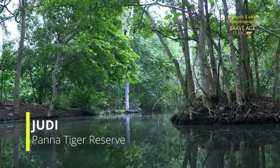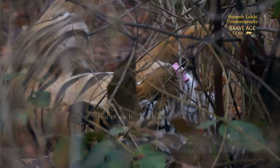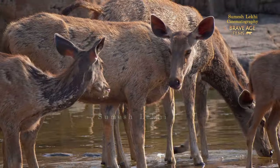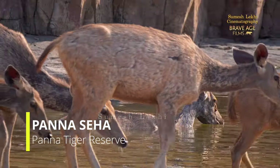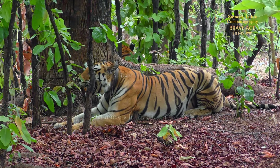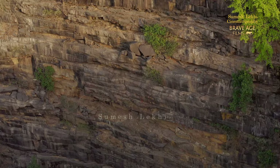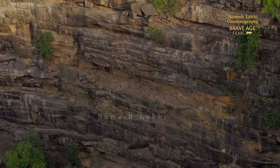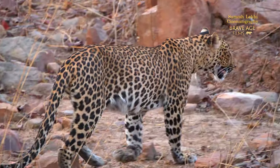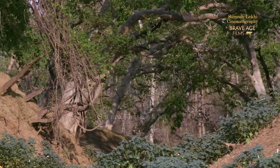Just behind us is a fantastic area called Judi, which is cool throughout the year with water. In fact, the dominant tigress hangs around here very often. Beyond this, we reach Panna Seha, where the original matriarch of Panna, T1, has been seen with her various litters. And when the water falls into the gorge, the gorge is almost a certain spot to have presence of leopards and also the resident tiger. From there, the water flows into the Cane River.